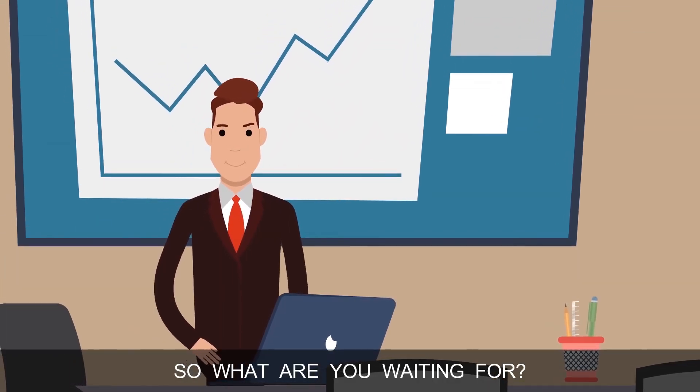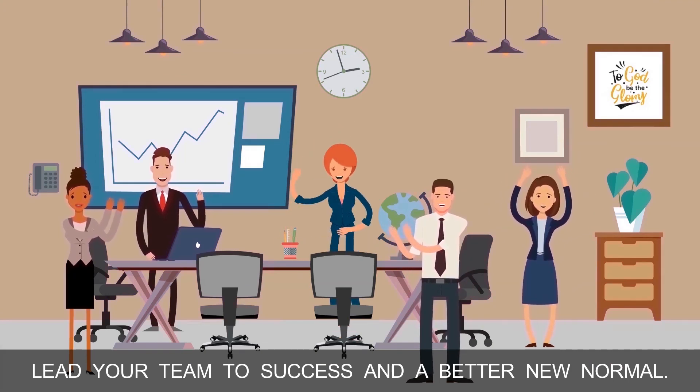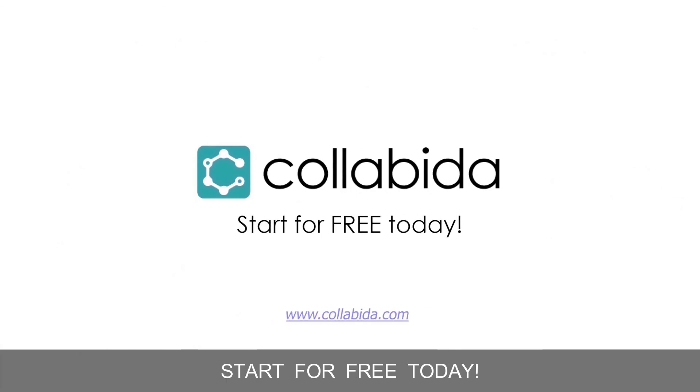So what are you waiting for? Lead your team to success and a better new normal. Manage your business online using Collabina. Start for free today.